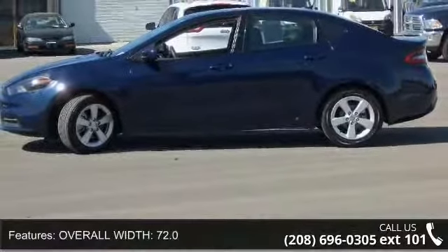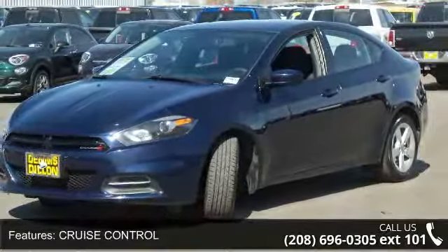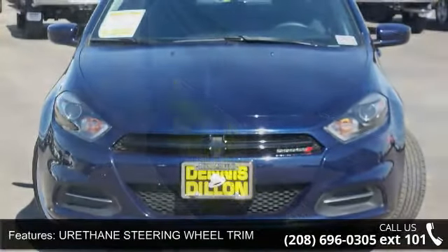Additional features include cruise control, 4-door, urethane steering wheel trim, and door pockets for driver, passenger, and rear. Let us put you in the driver's seat today. Call or click to schedule a test drive.